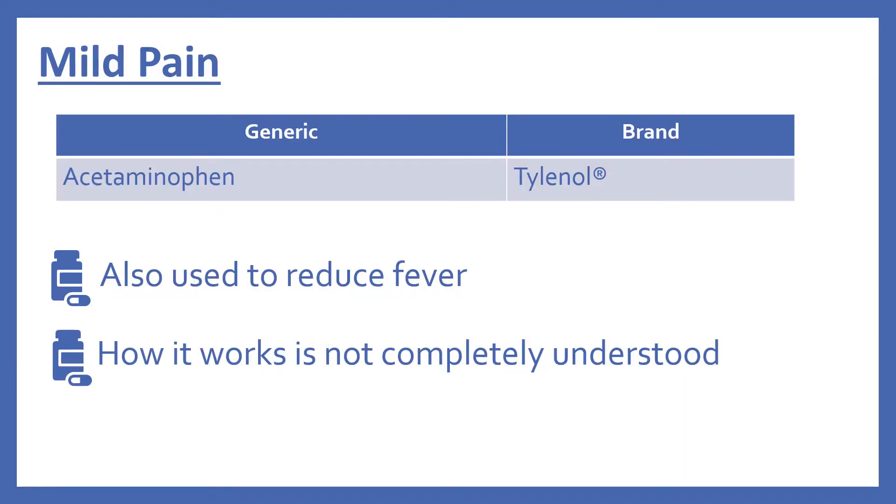First we'll start with the medications for mild pain. In the top 200 we have acetaminophen, which is Tylenol. It's also used to reduce fever, and surprisingly, how it works is not completely understood.